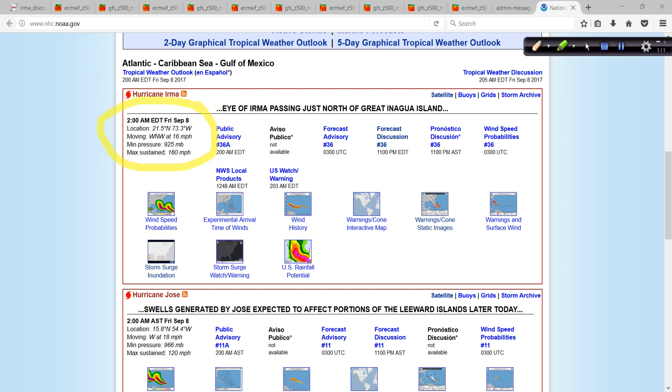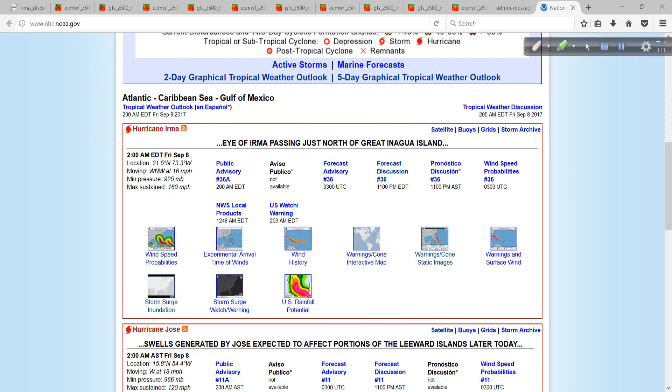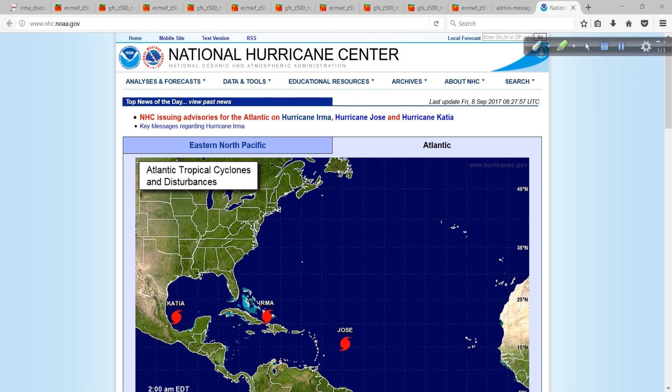Real quick, the 2 a.m. intermediate advisory — Irma has lost a little bit of its punch, which is great, but it's still a Category 5. How many times can you say that it's been weakening but is still a Category 5? The air pressure is a remarkable 925 millibars, and it's still moving off to the west-northwest at 16 miles per hour.